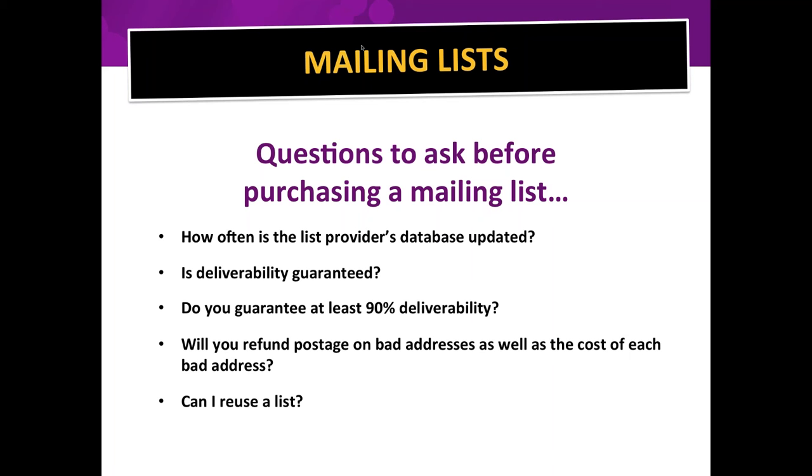Direct mail is not a one-shot thing. You can't hit a list one time and expect to change your business — it builds momentum. You've seen ads many times before you said 'I need that product.' Ask if you can reuse the list; get it for unlimited usage. When buying a list, you're actually renting it for one year. It's usually just a couple of pennies more per record for unlimited usage and it's well worth it.